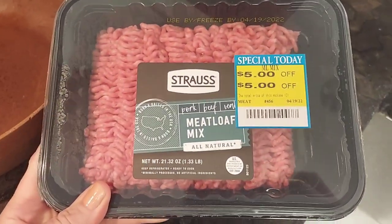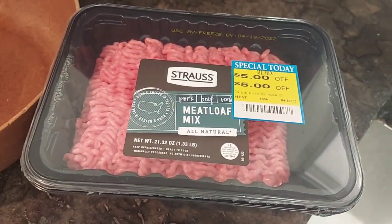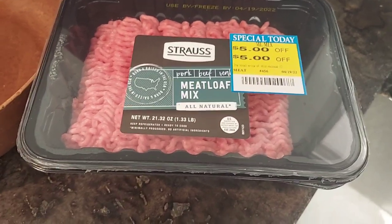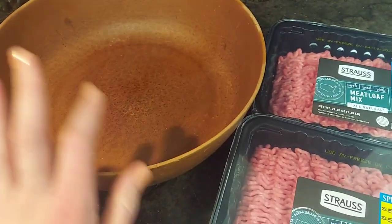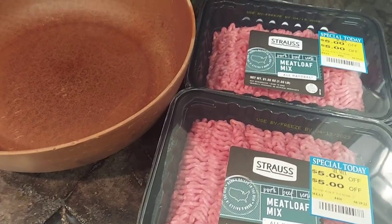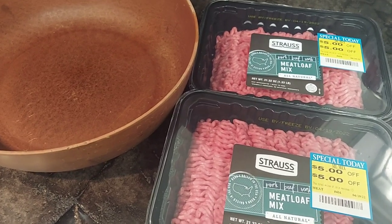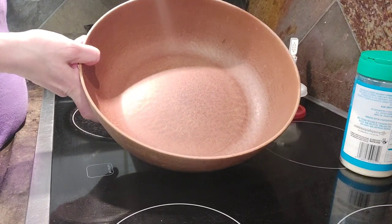I have two packs of meatloaf mix — pork is the primary ingredient and I tolerate pork well. These are use-by today, but the color is perfect, and at $2.99 a piece they're dirt cheap. I'm going to mix them in my wooden biscuit bowl with egg, parmesan cheese, and seasoning — similar to what I'd do for meatloaf — but instead I'm going to make meatballs. Something poppable sounded really good. I'll mix everything together and do them on the griddle outside.